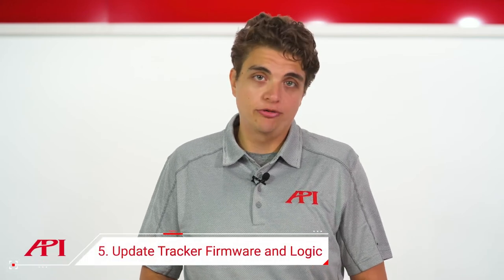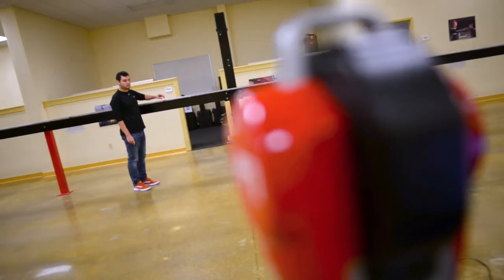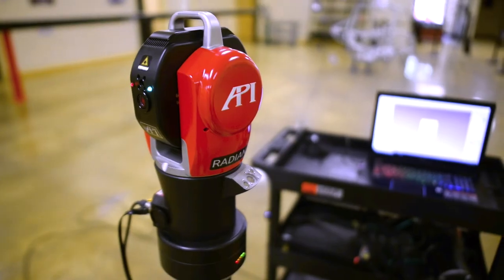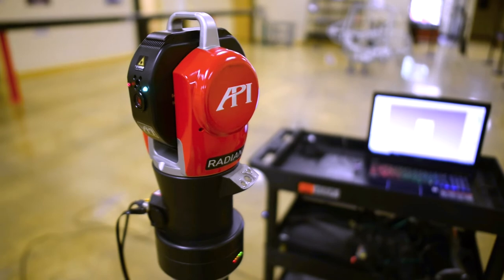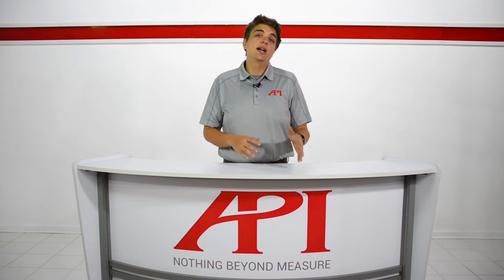Beyond physical examination, regular calibration updates the firmware and logic for your tracker. Software programs are constantly updated to remove bugs and optimize performance, so OEMs update tracker firmware and logic functions to ensure compatibility with third-party software. Calibrations make sure that your equipment is running up-to-date and efficient programs.